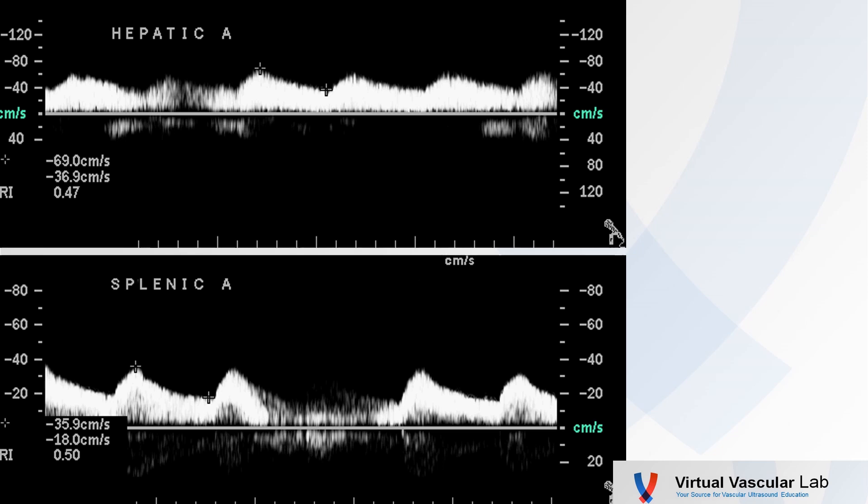So we went out and identified both the hepatic and the splenic arteries. Look at these waveforms — not only pretty low velocity, especially the splenic artery, but look at that systolic upstroke. See how delayed that is? That's highly specific for a proximal flow-limiting stenosis. So highly abnormal hepatic and splenic arteries.